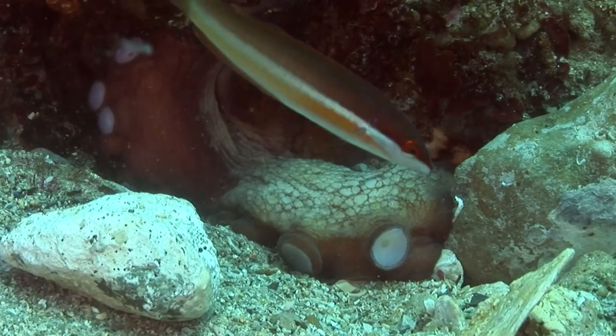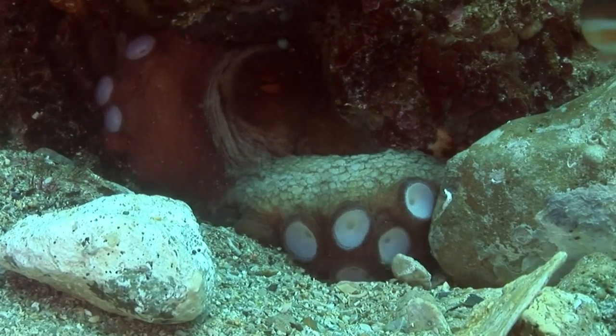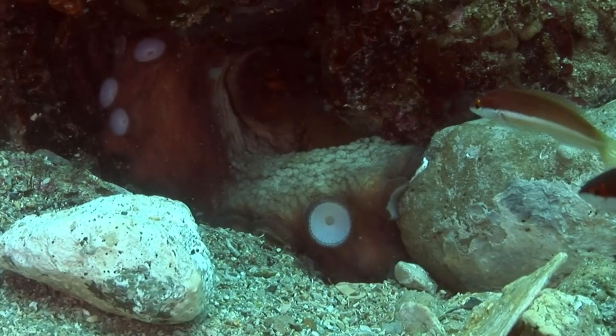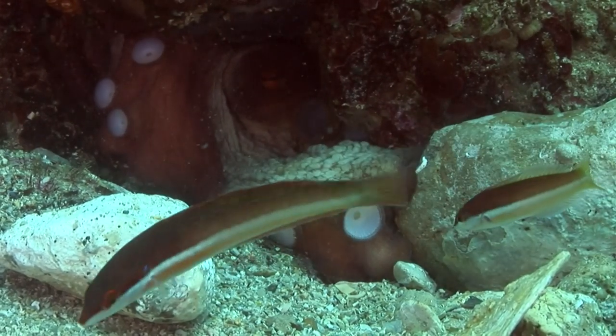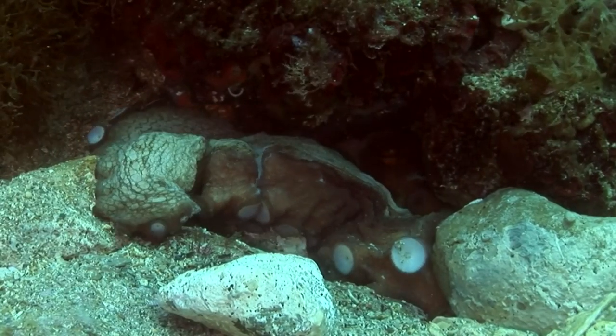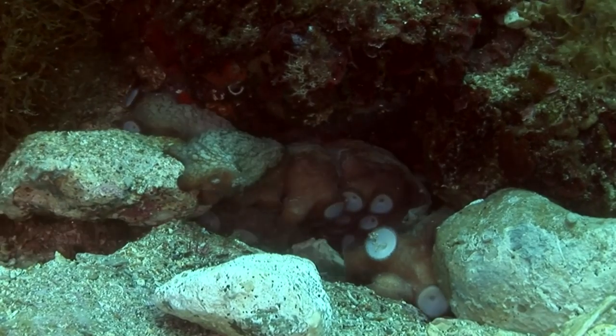Once the mating has ended, the female moves the collected pebbles to close the opening of the nest cavity. Eventually only a slit remains, such that the octopus becomes almost invisible and unreachable for her natural enemies.